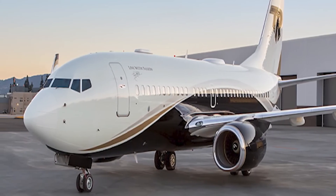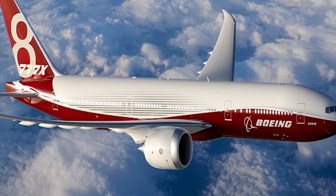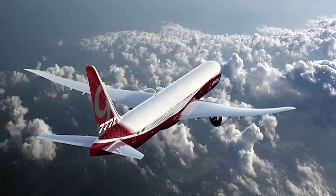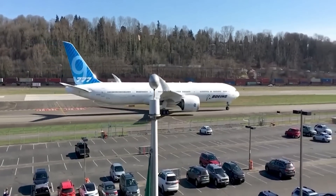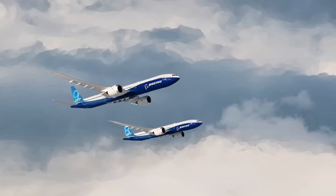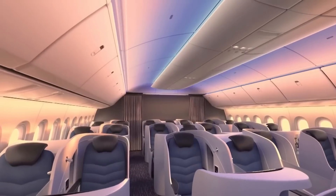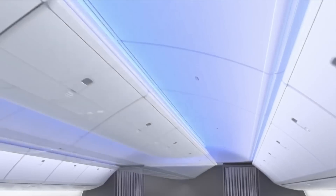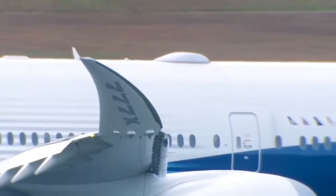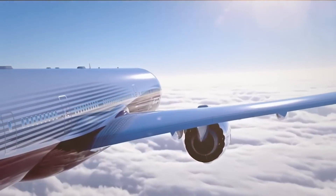In its standard two-class configuration, the plane can hold 426 people. A big part of the cabin of the demonstrator jet is taken up by testing stations and huge water tanks used to keep the plane in the right balance during testing. The plane is the same width on the outside as the 777, but its sidewalls are narrower, meaning 10 18-inch wide seats can fit in the economy section. The windows are 16% bigger than those on the 777 and are positioned higher up on the fuselage to let in more light and give passengers a better view.